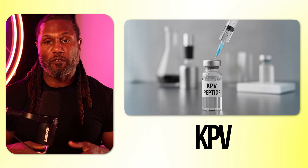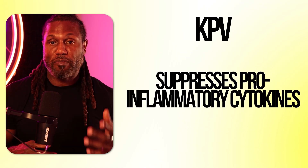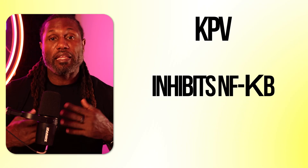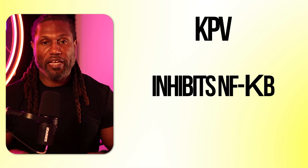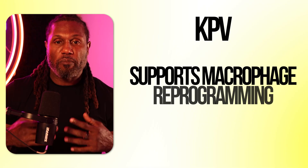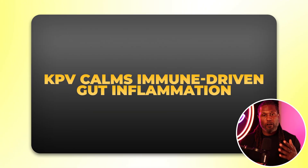Our next peptide is KPV. KPV is a three-amino acid peptide derived from alpha-MSH, or alpha-melanocyte stimulating hormone — the melanocortin hormone involved in inflammation regulation. KPV suppresses pro-inflammatory cytokines, inhibits NF-kappa-B activation (the master regulator of inflammation), helps maintain the gut barrier by reducing epithelial stress and permeability, and supports macrophage reprogramming — shifting from a pro-inflammatory to an anti-inflammatory state. Clinically, KPV can calm immune system-driven gut flares seen in Crohn's or ulcerative colitis, reduce local inflammation in models of colitis and chemically-induced enteritis, and help patients with histamine intolerance, mast cell activation syndrome, or chronic inflammatory gut syndromes.